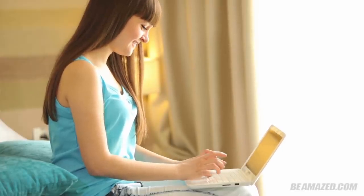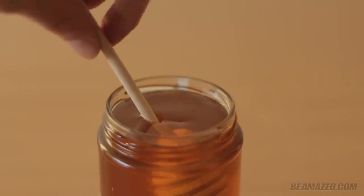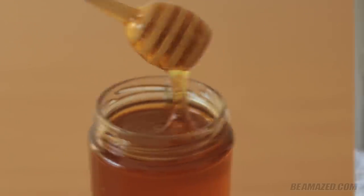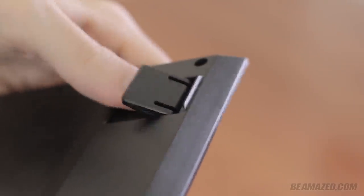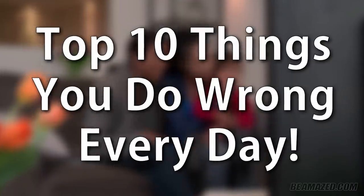Our everyday activities are filled with bad practices and habits. Some of these things we barely think about but could vastly help us. From the most efficient way to eat an apple to the reason why those feet on your keyboard may be harming you, here are 10 things you most likely do wrong every day.